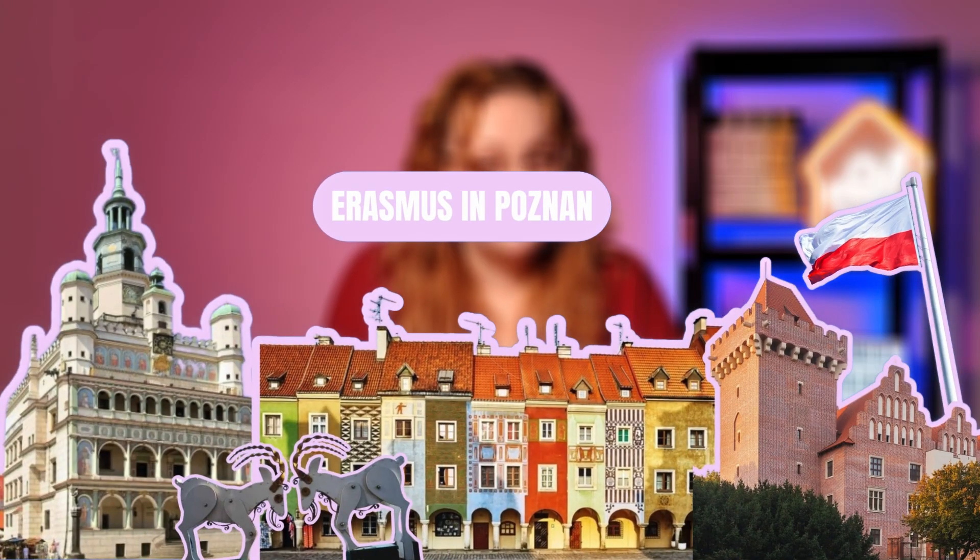If you're going on Erasmus to Poznań, I am Karolina from Erasmus Play and in this video I will give you the basic guide for students in Poznań. I'm Polish, and who will tell you better how to live to the best in Poland than a Polish person?